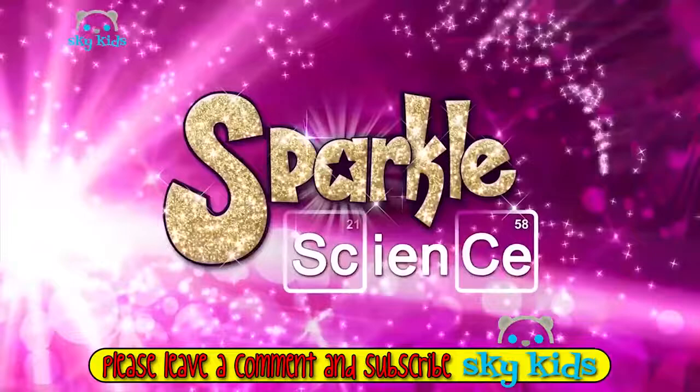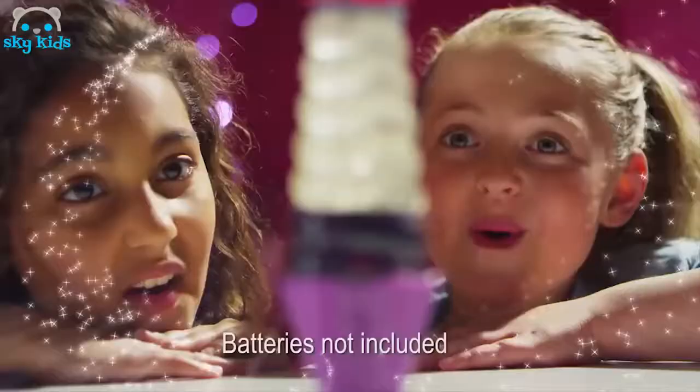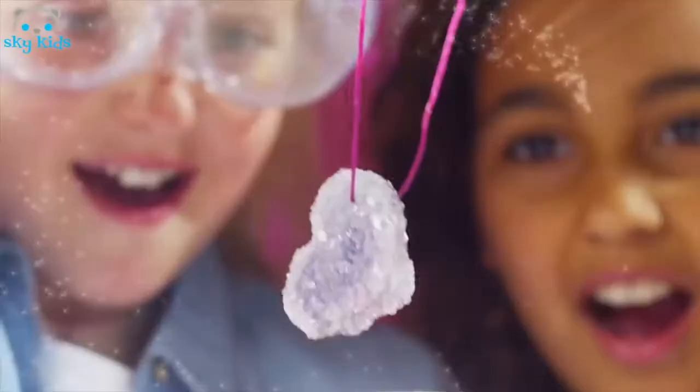Sparkle Science — the amazing sparkly glitzy chemistry set. Five science projects that glisten and sparkle: a light-up glitter lava lamp, create coloured glitter chalk, grow a super sparkly geode, a glittery necklace, then make a fab glitter bath bomb. Sparkle Science from John Adams.